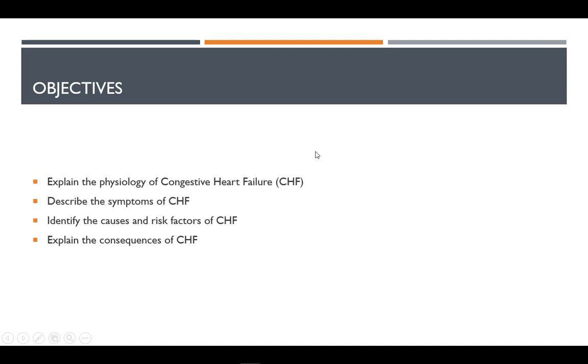In this video, we will discuss how congestive heart failure develops, the symptoms, causes, risk factors, and consequences associated with it.